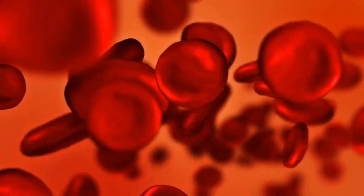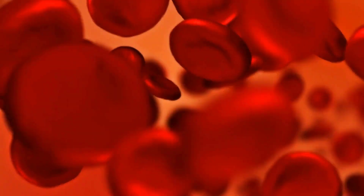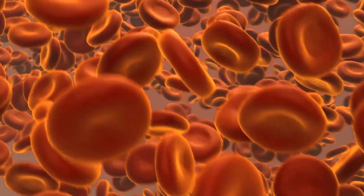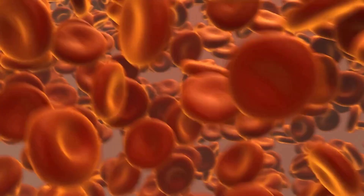Cardiovascular system. The cardiovascular system is responsible for circulating blood throughout the body. The heart pumps blood through a network of blood vessels, including arteries, veins, and capillaries.